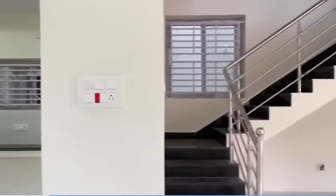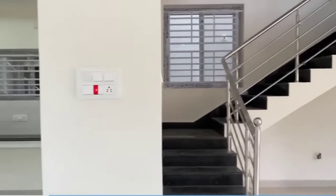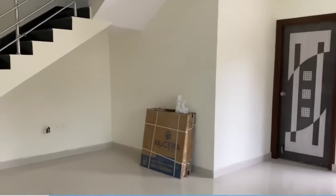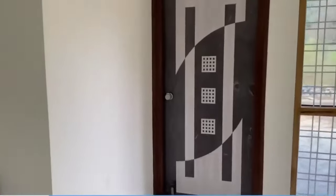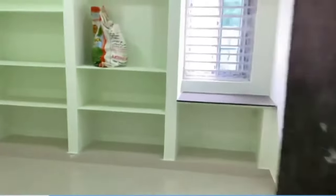We are going to list the rooms. This house is perfect for you. You can see there are rooms with a lot of space. There are 3 bedrooms in the first place.